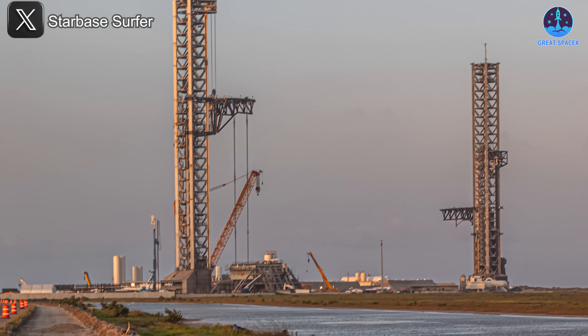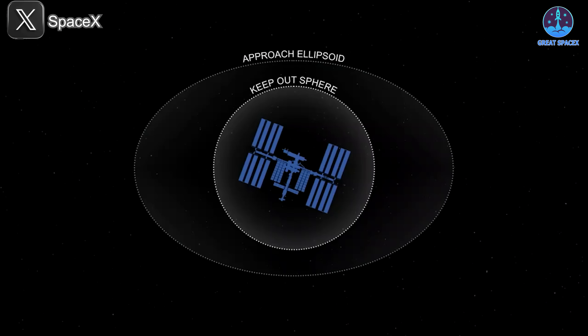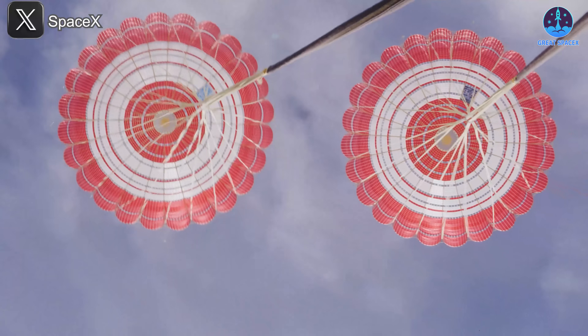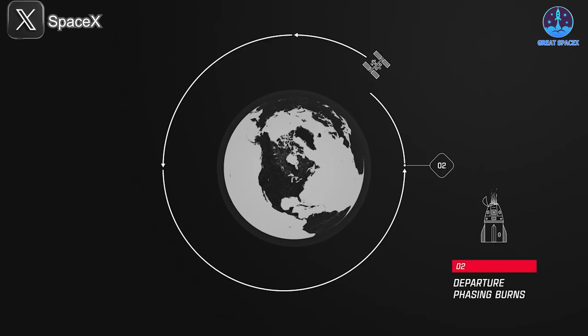Turning to the Dragon CRS-32 mission, SpaceX notched another major success. After undocking from the International Space Station on the 23rd, Dragon spent a day in orbit before re-entering Earth's atmosphere. At 1:46 in the morning Eastern Time, or 10:46 PM Pacific, the spacecraft splashed down safely off Southern California, completing a flawless return. All key milestones—deorbit burn, trunk jettison, and parachute deployment—went smoothly.